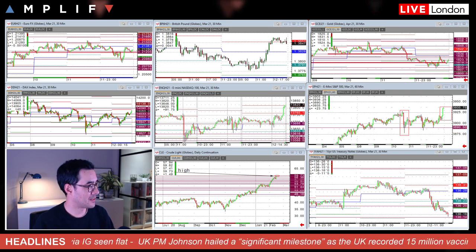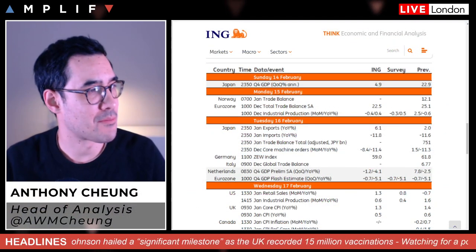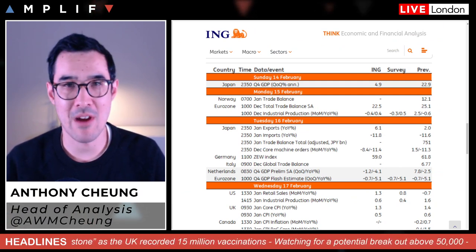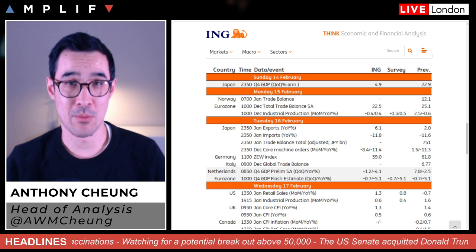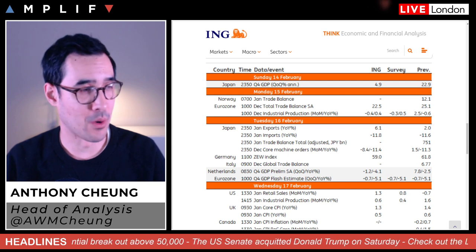Let's look at the calendar. As I said, the beginning of the week is pretty quiet. Keep that in mind — those sessions could well be more technically driven. Definitely Monday, with the US and large parts of Asia out of the market, things will probably be very quiet.